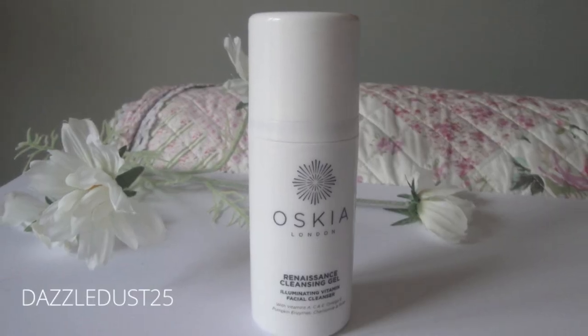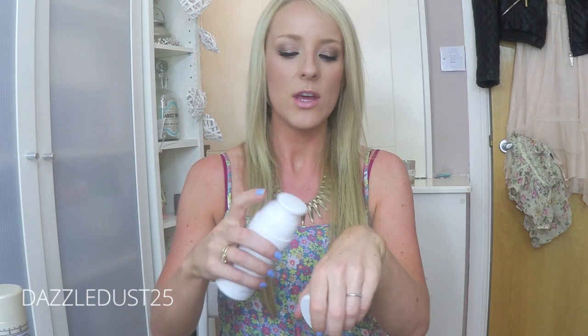Another skincare favourite is Oskia London Renaissance Cleansing Gel. This is gorgeous — it comes with a pump. You can get it in Space NK by the way. It's like an oily gel that takes off your makeup but it doesn't leave an oily residue on your skin, and your skin is so radiant after it. I highly recommend that. I might actually do a whole skincare video on this brand because their masks are really, really fantastic.